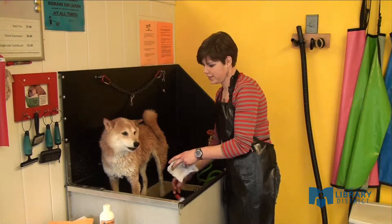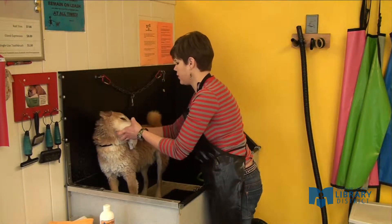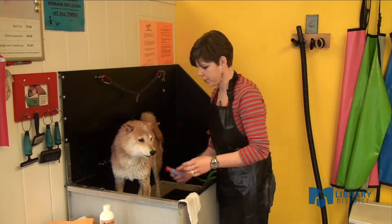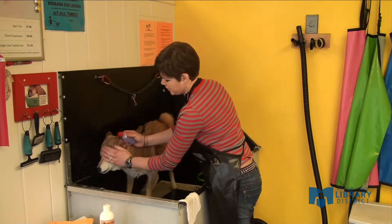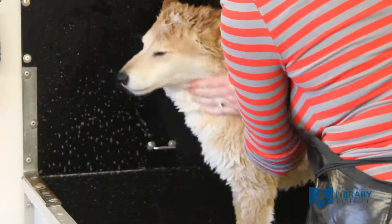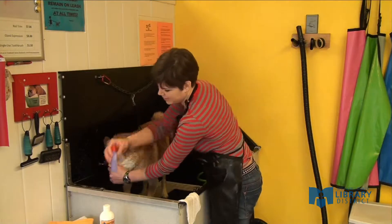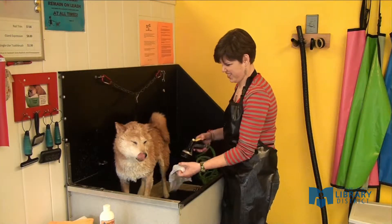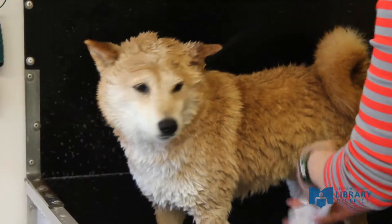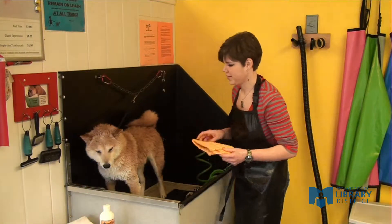Face soap is tearless and very very mild — it's probably a dog's least favorite part. I use a washcloth so that I don't have to spray Max in the face with the hose, because he's really not a fan of that, as most dogs aren't. Tearless face soap right on the face makes them very uncomfortable. To rinse it, it's usually just enough to get your washcloth nice and soaking wet and then wring it over their face. Since tearless face soap is so mild, it rinses out really clean and really easy.